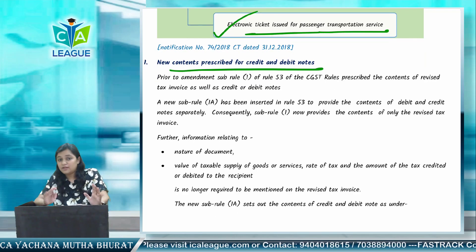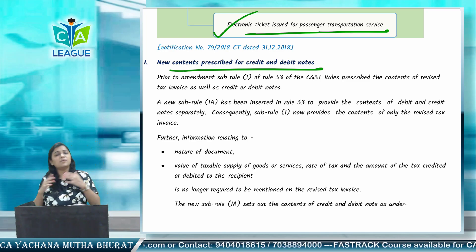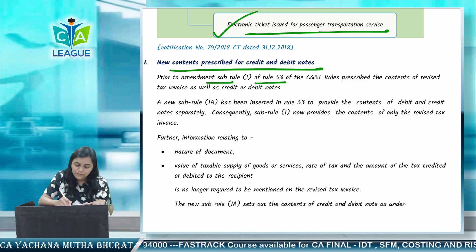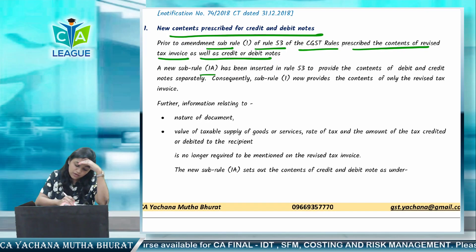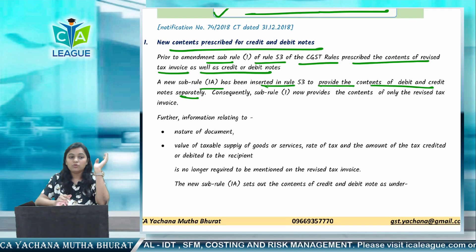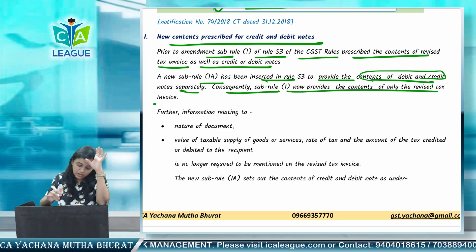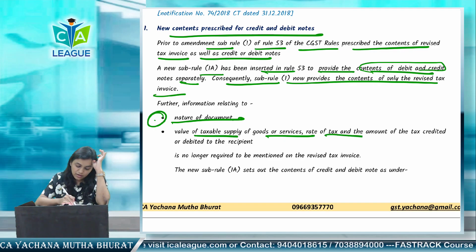Under revised invoice, which was applicable previously, there was content for debit and credit notes combined. Now a new sub-rule 1A has been inserted in Rule 53 to provide contents of debit and credit notes separately. Previously, revised invoice, credit note, and debit note contents were the same. Now with the new rule, debit and credit note contents are specified separately. Consequently, sub-rule 1 now provides contents of revised tax invoice only.